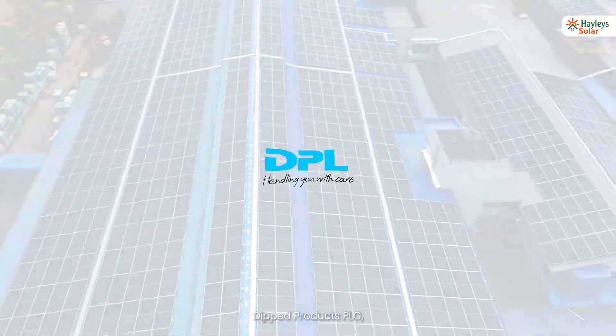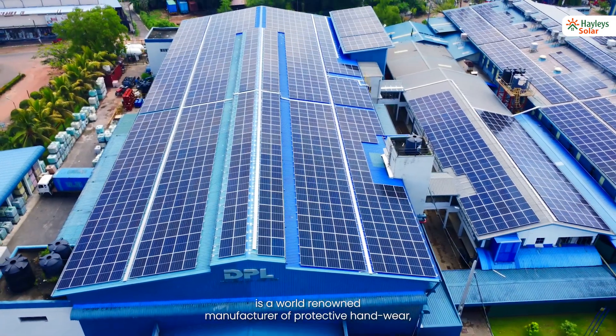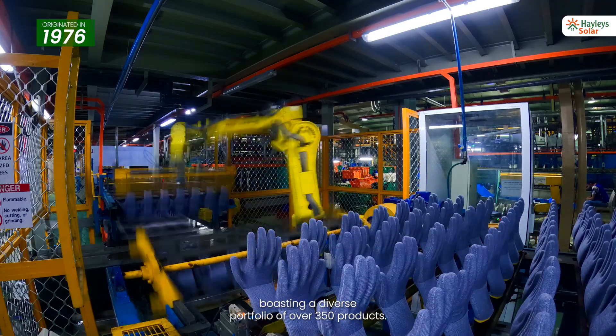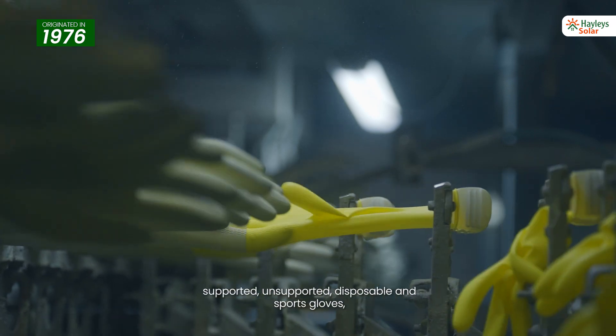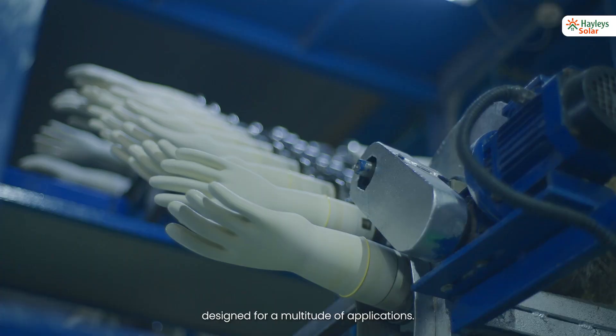Dipped Products PLC is a world-renowned manufacturer of protective handwear, boasting a diverse portfolio of over 350 products. Their range includes natural and synthetic latex-based supported, unsupported, disposable, and sports gloves designed for a multitude of applications.